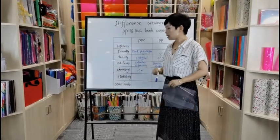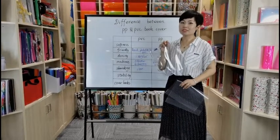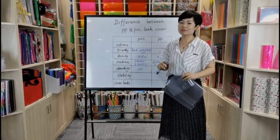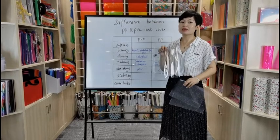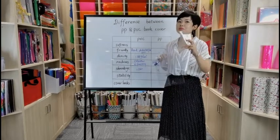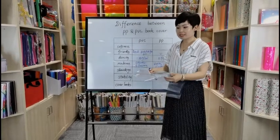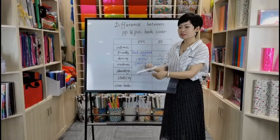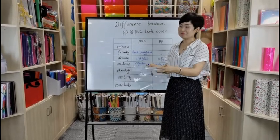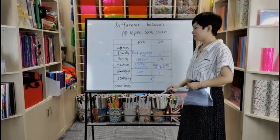Now let's talk about stability. For PVC, it will be affected by weather a little. For example, if you are in the north where it's very cold, the PVC gets a little bit harder. But if it's very hot weather, it gets a little bit softer. Also, PVC will easily warp — for example, if we pack it like this, it will deform. But for PP, it's always flat. So PP has higher stability.